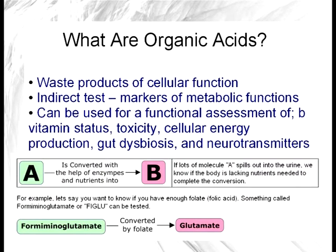Let's go over first what organic acids are. They are waste products of cellular function. Every moment of the day all our cells are working, and as they work they create metabolic waste. Organic acids are simply that metabolic waste. They can be tested through the urine, and this is an indirect test for metabolic function.